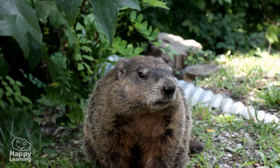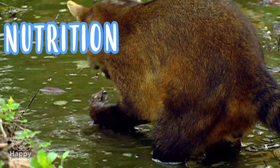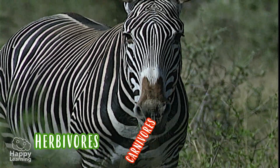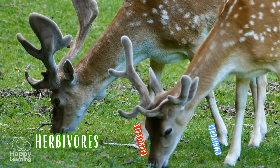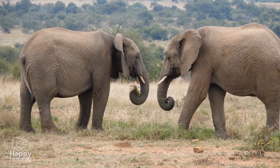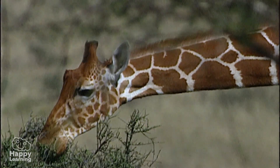As you know, all living things need food, and that is the function called nutrition. Depending on what food they eat, animals may be herbivores, carnivores, or omnivores. Herbivores eat plants and grasses — they may eat the stems, roots, fruit, seeds, or leaves, just like this tall giraffe is doing.